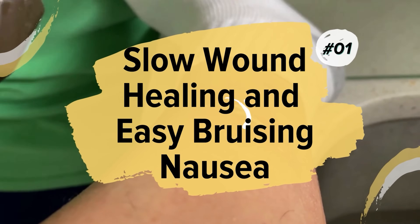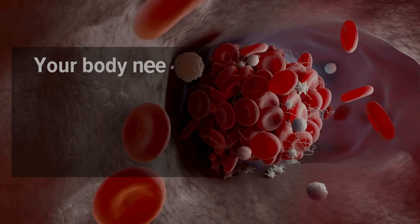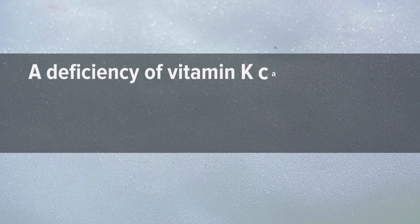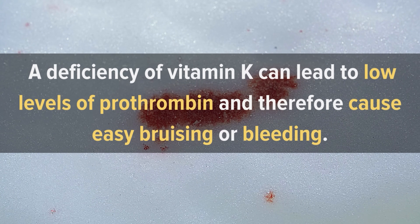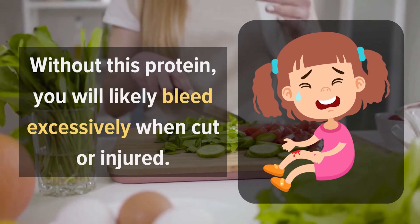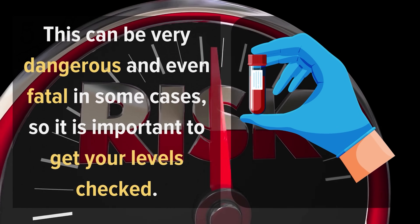1. Slow wound healing and easy bruising. A person who bruises easily could have an underlying vitamin K deficiency. Your body needs vitamin K to make a substance called prothrombin, which is essential for blood clotting. A deficiency of vitamin K can lead to low levels of prothrombin and therefore cause easy bruising or bleeding. Vitamin K also helps form a protein that helps the blood clot. Without this protein, you will likely bleed excessively when cut or injured. This can be very dangerous and even fatal in some cases, so it is important to get your levels checked.